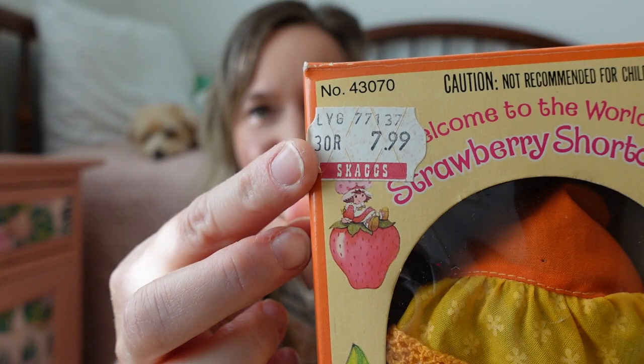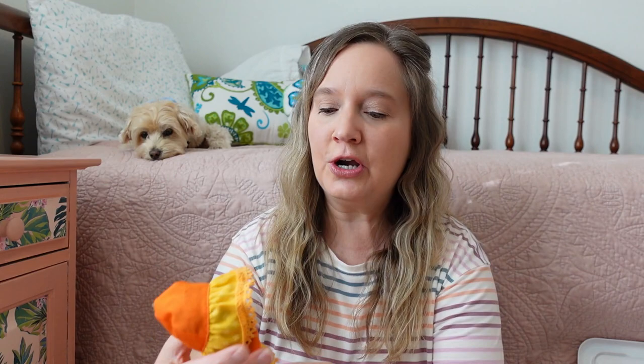I even saved the boxes from a couple of my dolls. This one still has her box, and she is Orange Blossom. You can even see the price tag here — Mom paid $7.99 at Skaggs, and Skaggs was our local grocery store. Now we can take her out of the box. She's actually been played with; I just happened to keep the box for her. Look how cute she is — this is Orange Blossom.